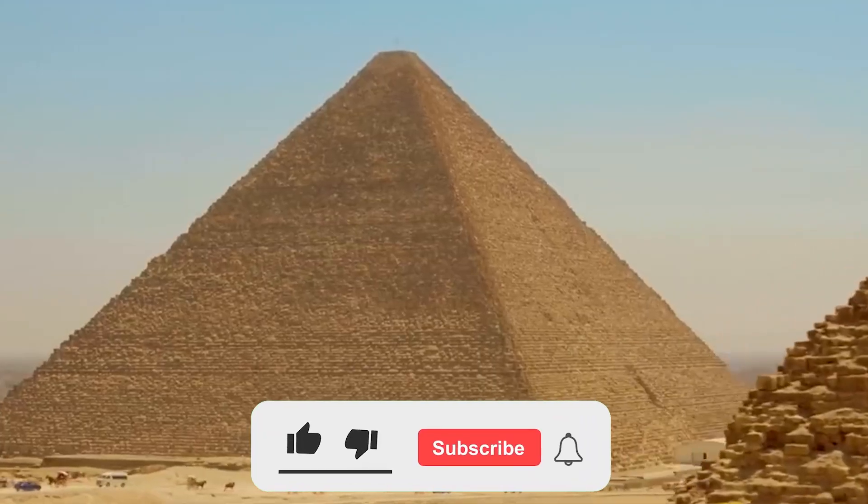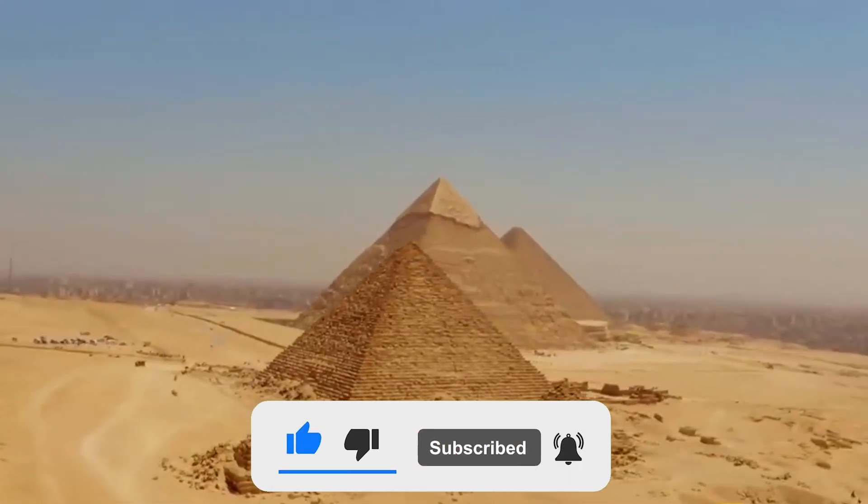With that, we come to the end of this video. Consider subscribing to join in next time for more interesting content.